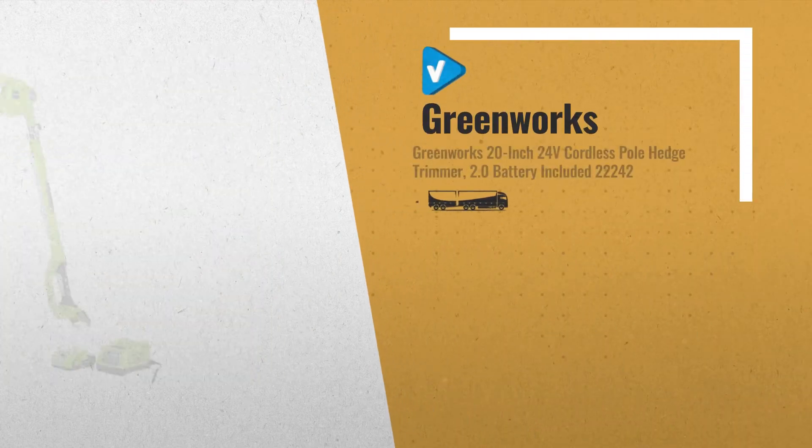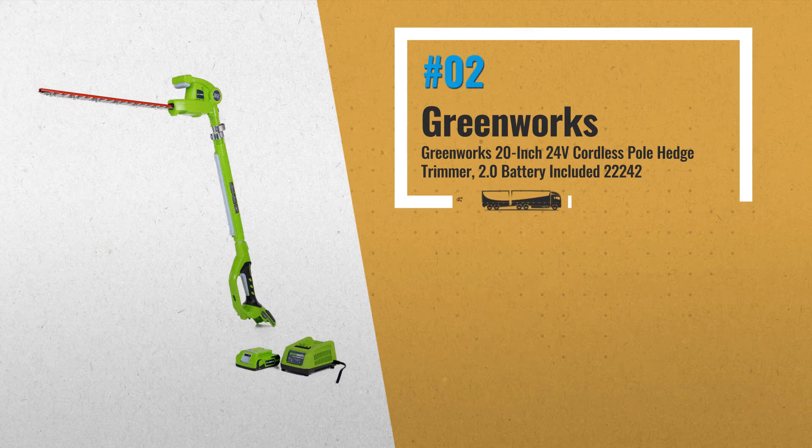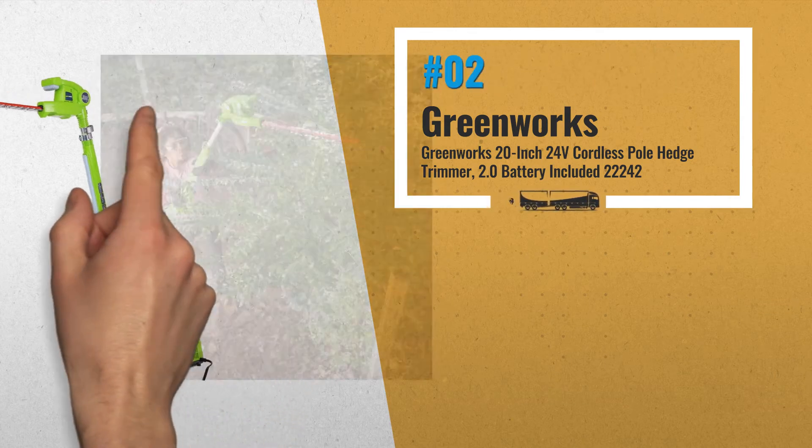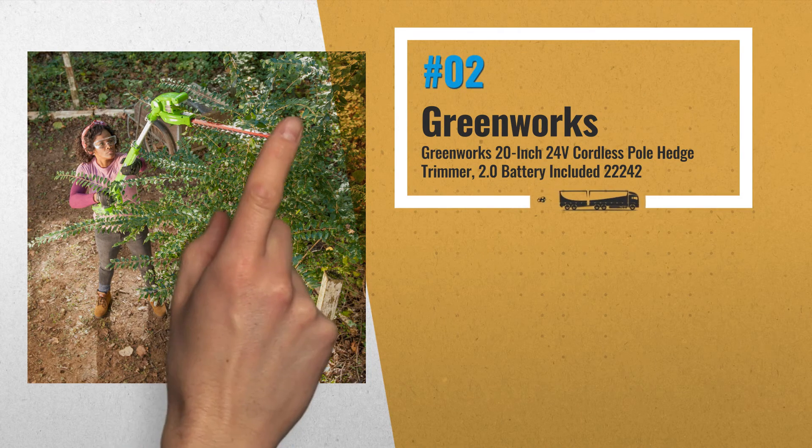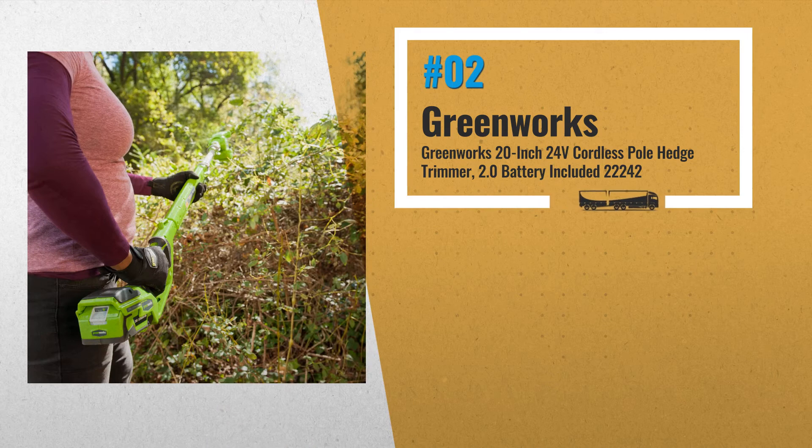Number 2: Powered by a 24V Lithium-Ion Battery, and compatible with both indoor and outdoor tools. Features a 20-inch steel dual-action blade for optimal performance and durability, with a 5/8-inch cutting capacity for easy trimming of most bushes and hedges. Another great product by Greenworks.